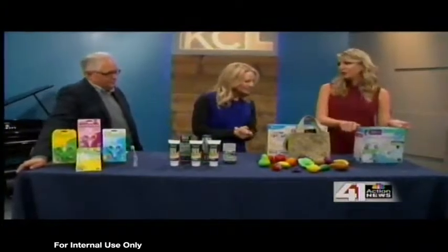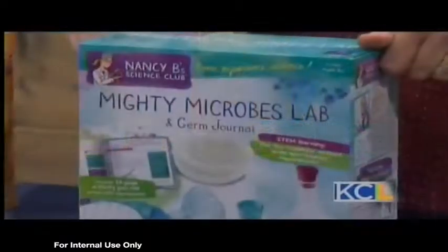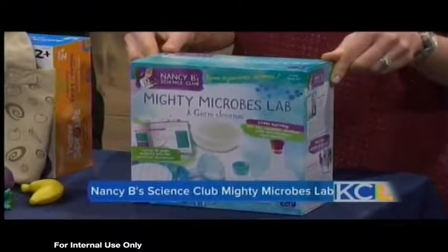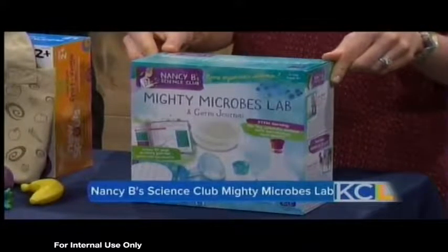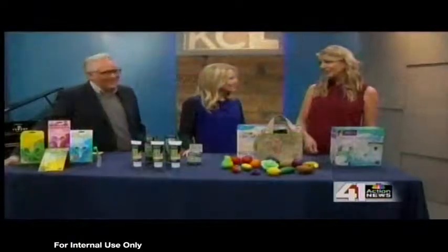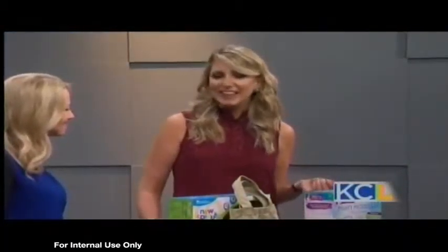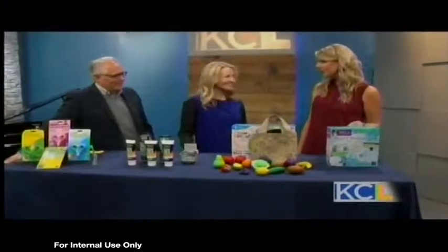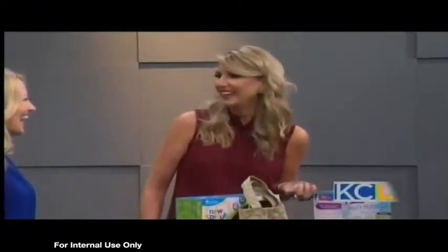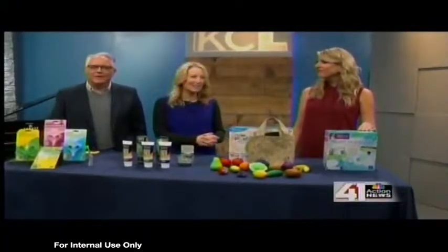This is the Mighty Microbes Lab and Germ Journal, which I think is the coolest idea. I never had a science kit as a kid. It's kind of like those chemistry sets — it comes with Petri dishes and all of the lab equipment for kids. One of the cool experiments you can do is test your own toothbrush and actually see the bacteria that's on your toothbrush. This morning I said to Avery, 'Do you want to do this experiment and see all the germs on your toothbrush?' And she said, 'That's disgusting. Let's do it!' This might be good for adults too — you might throw away your toothbrush.